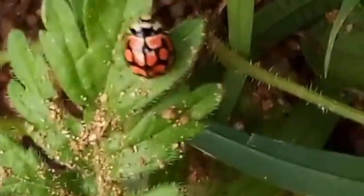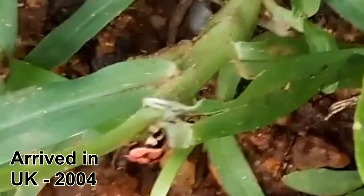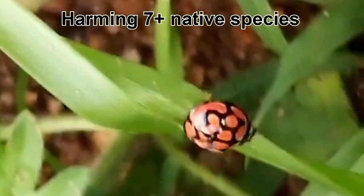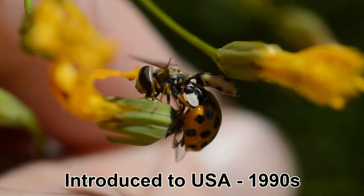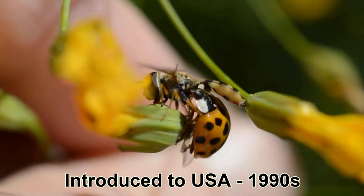The Harlequin ladybird is native to Central and East Asia but has gone on to conquer the globe. It first became established accidentally in the UK in 2004 and was quickly categorised as invasive due to evidence that it is causing declines in at least seven of our native ladybird species. As voracious predators, harlequin ladybirds were deliberately introduced in the early 1990s in the USA as a form of biological pest control.